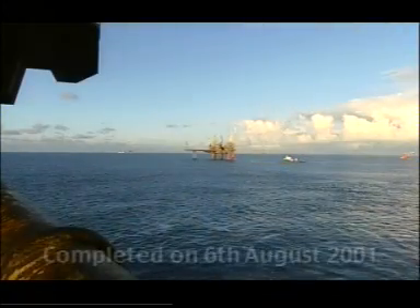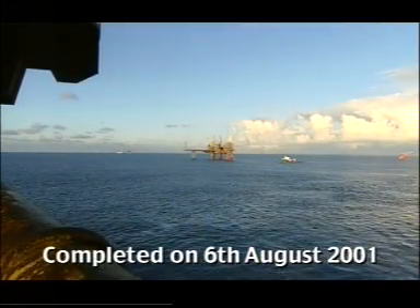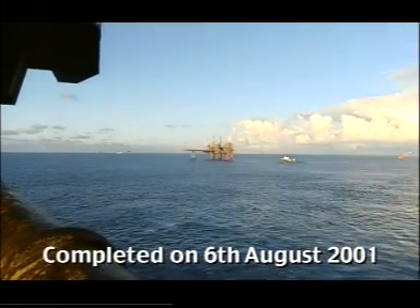On the evening of the 6th of August, the Tialf moved out of the 500 metre zone, having completed the Skene installation programme in less than 24 hours.